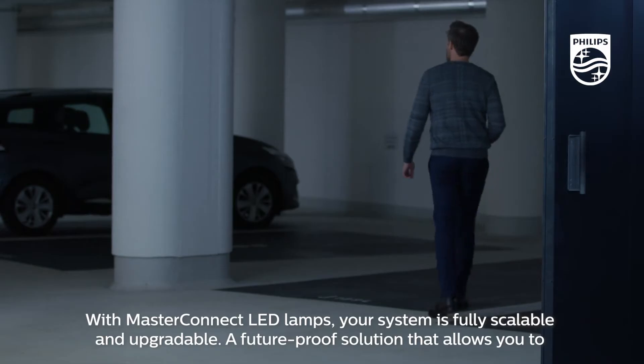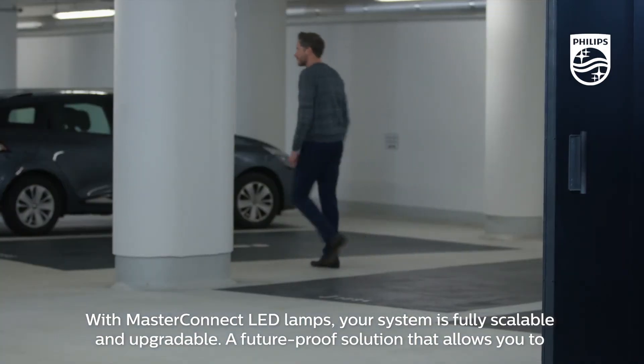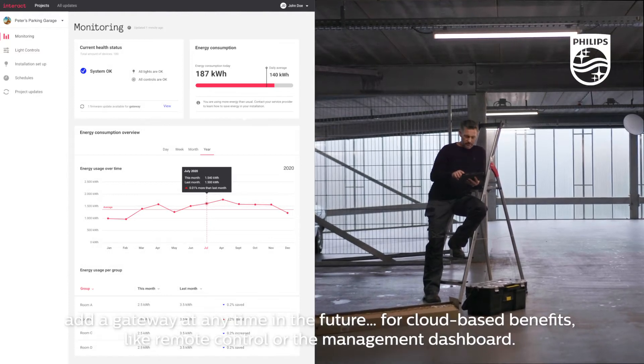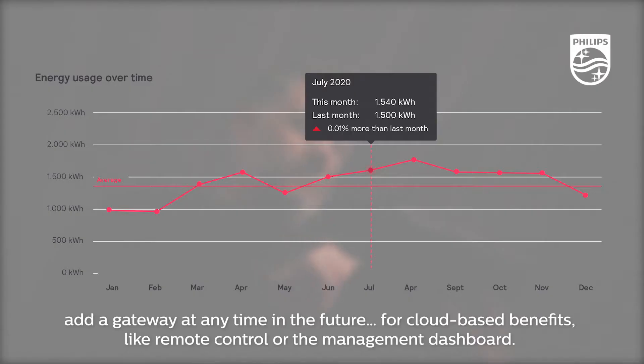With Master Connect LED Lamps, your system is fully scalable and upgradeable. A future-proof solution that allows you to add a gateway at any time in the future for cloud-based benefits, like remote control or the management dashboard.